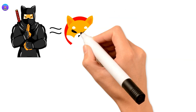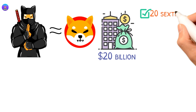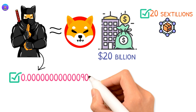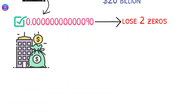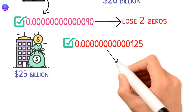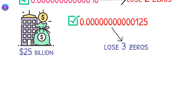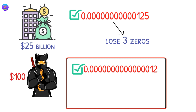If Shinja reaches the Shiba Inu market cap, which is around $20 billion dollars, with that circulating supply, this will take Shinja to the 12-zeros 90 price mark, meaning Shinja will lose 2 zeros. And if the market cap increases to $25 billion dollars, this will take the price to 11-zeros 125, meaning Shinja will lose 3 zeros. If you bought $100 worth of Shinja when it was trading at 14-zeros 12, you would cash out $100,000 dollars.